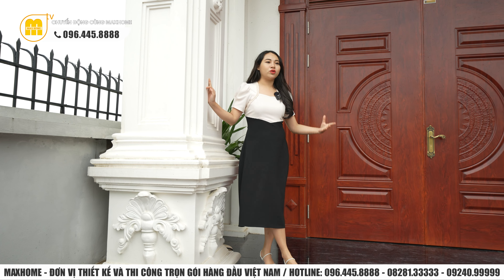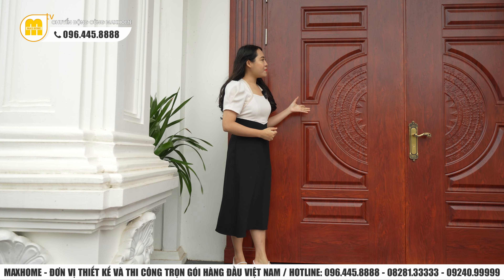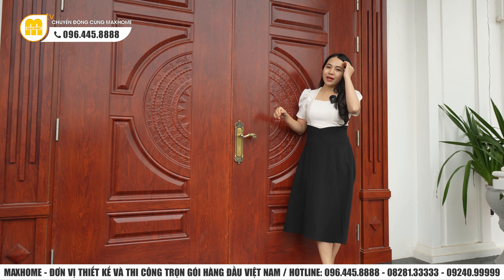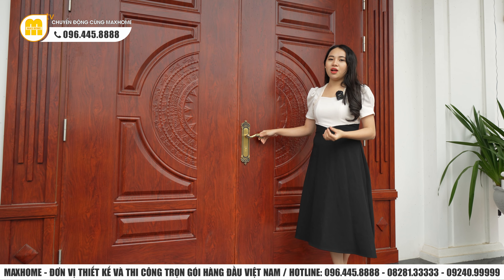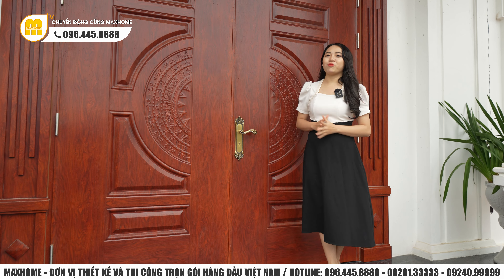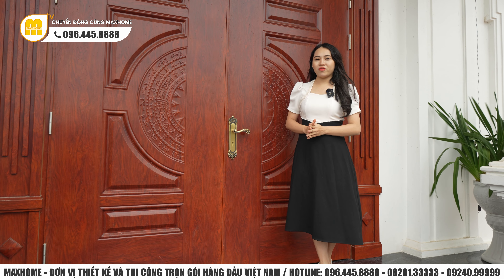Đứng tại khu vực sảnh, phần đế ngôi nhà càng cao thì càng đẹp, giúp điều hòa không khí và thông gió tốt hơn. Cửa chính được làm hoàn toàn bằng chất liệu thép giả vân gỗ, nhìn cảm quan ban đầu không khác gì gỗ tự nhiên với những đường vân rất đẹp, lại vô cùng nhẹ nhàng khi mở đóng. Sử dụng cửa thép giả vân gỗ sẽ không lo tình trạng mối mọt, cong vênh như gỗ tự nhiên. Xin mời quý vị vào bên trong khám phá.